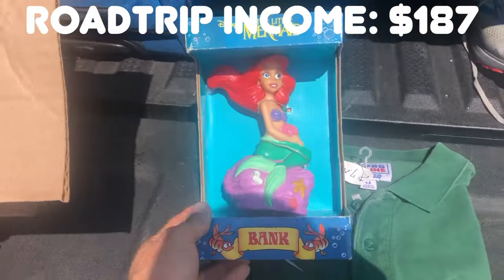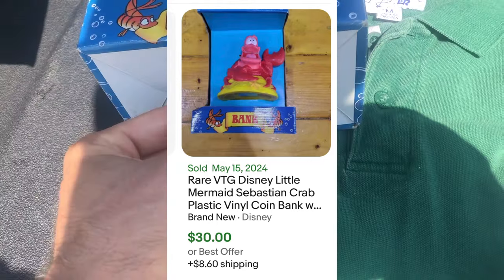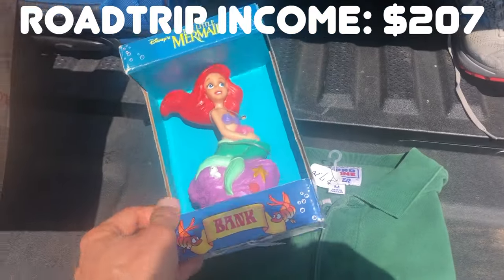Then I found this old Little Mermaid bank - the star of the show. Sebastian is getting almost $40, so I think I can get about $45 to $50 for a vintage Little Mermaid bank. Pretty cool.